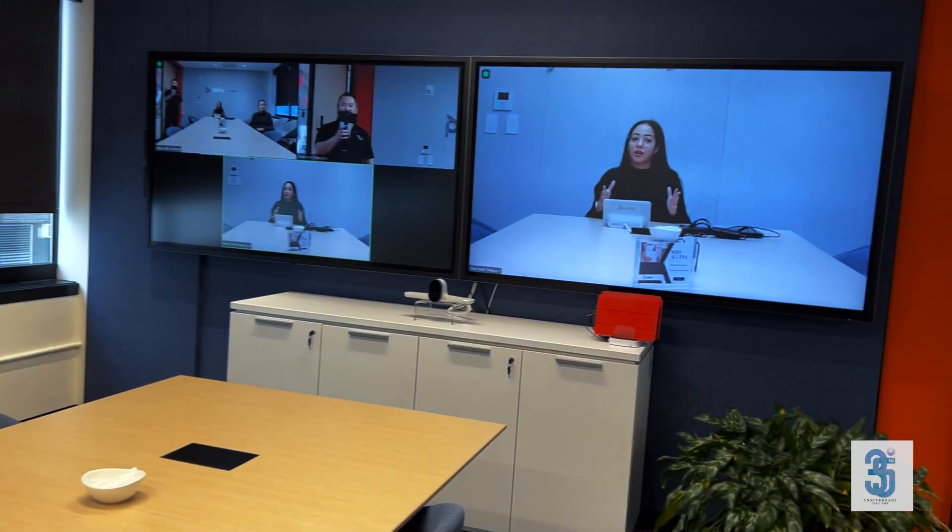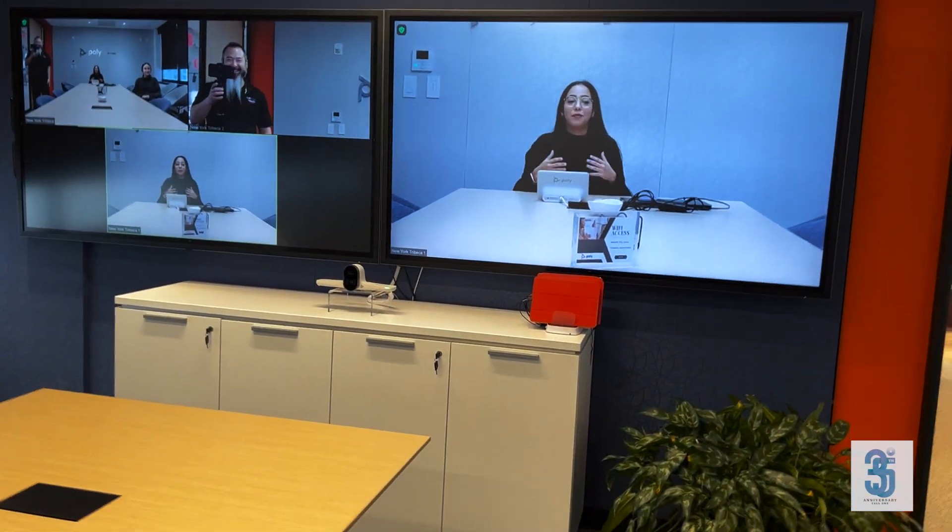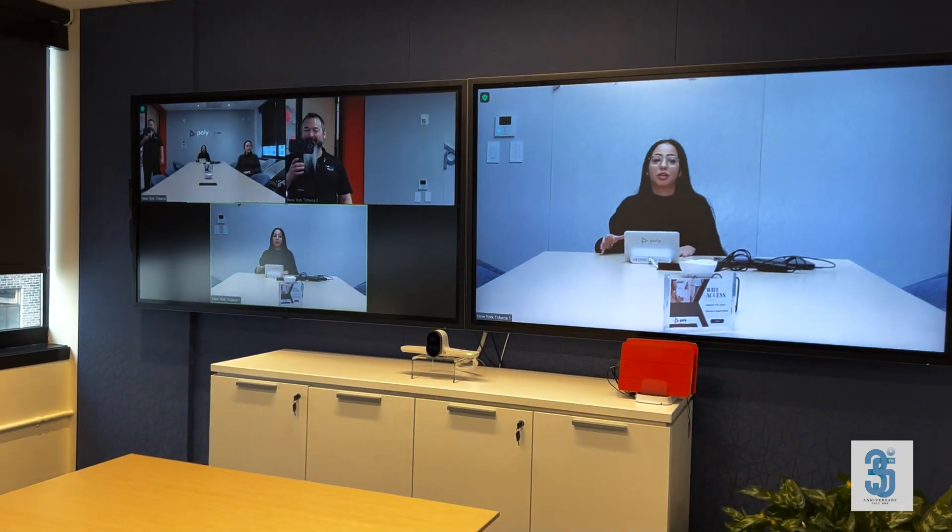So Smart Gallery is a camera tracking feature built into the Zoom application running on our G7500. If you take a look at the monitor, it splits up into three images: a group view of everyone in the room, a view of the active speaker — which is me — and then a view of the previous speaker, which was Danny.